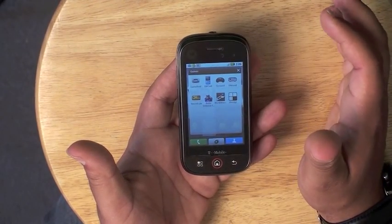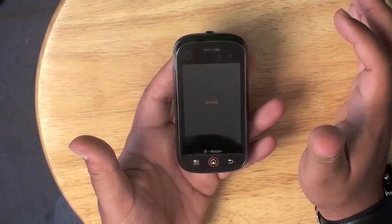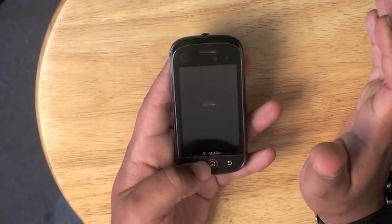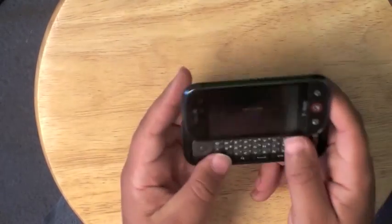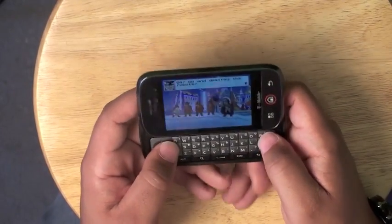This is Game Boy from the Android Marketplace. It's a Game Boy Advanced emulator. This is one of the very few applications that I paid for and I do not regret it. It was well worth the $3.99 that I paid.